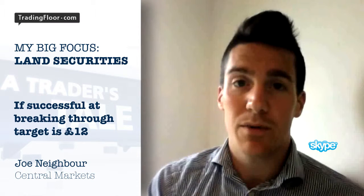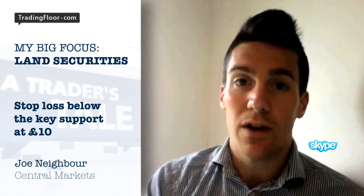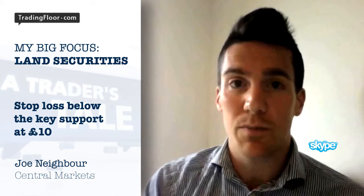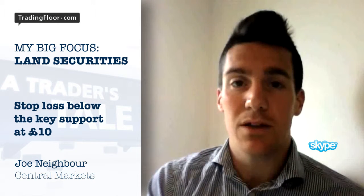So £2 upside potentially from here. In terms of a stop loss, we're placing that just below the range that we're trading in, and also the uptrend, which for me would be just below £10 — so £9.80, £9.75 should be OK. But for me, it looks a pretty decent bet at these levels.